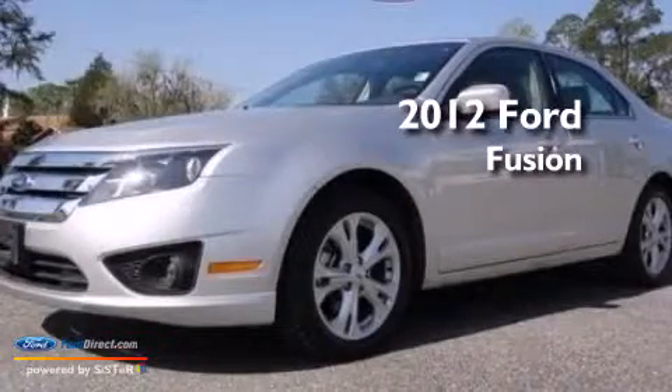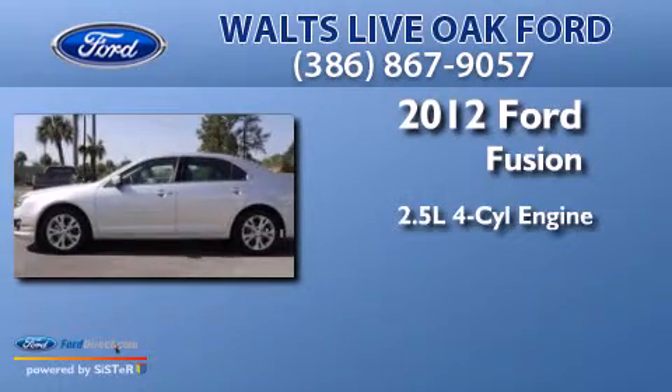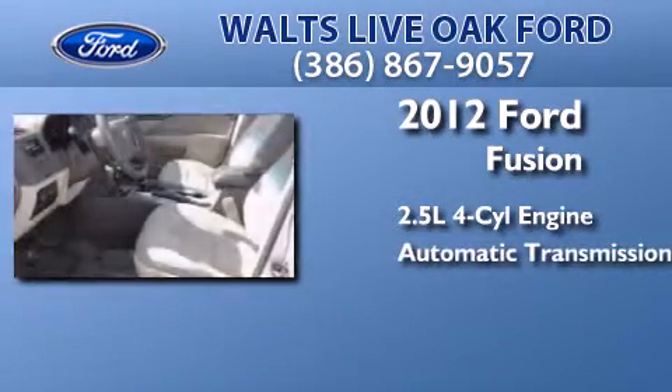This is a certified pre-owned 2012 Ford Fusion. It features a 2.5 liter 4-cylinder engine and an automatic transmission.